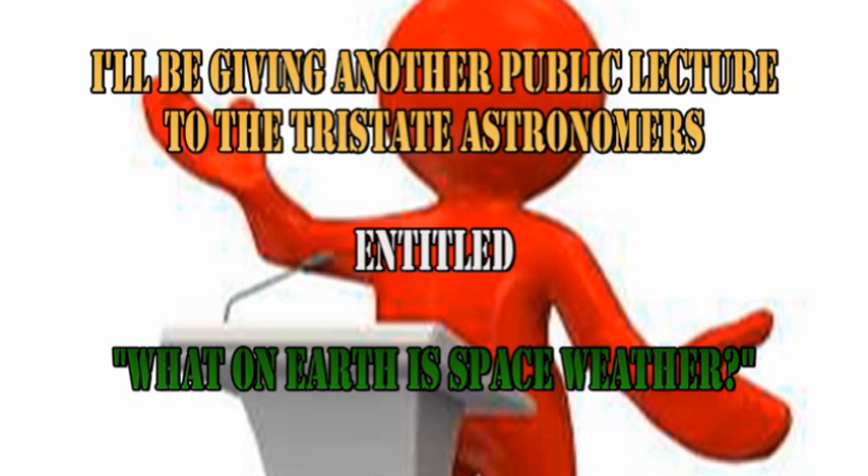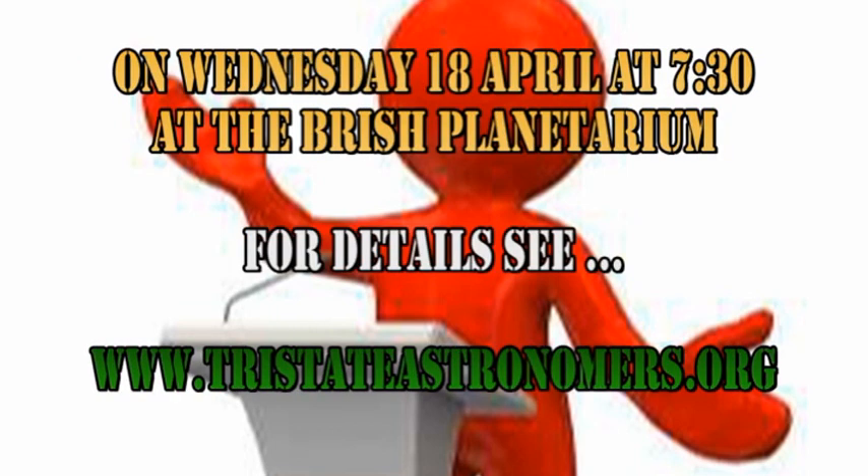I'll be giving another public lecture to the Tri-State Astronomers entitled 'What on Earth is Space Weather?' That will be occurring on the 18th of April at 7:30 at the British Planetarium. For details, go to the Tri-State Astronomers website.